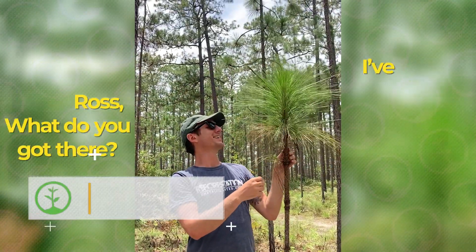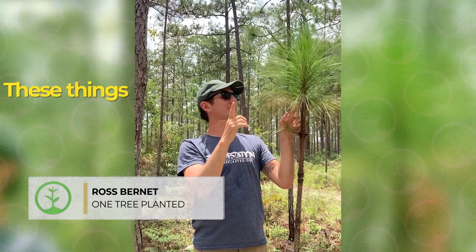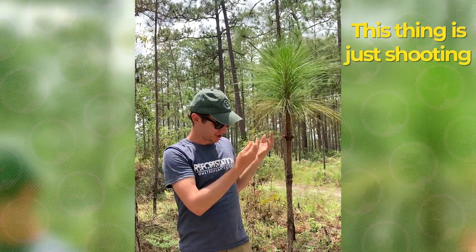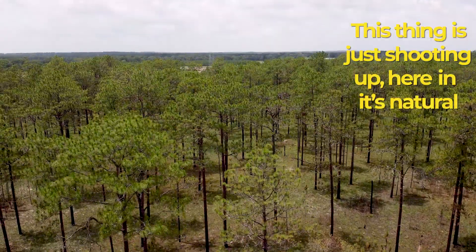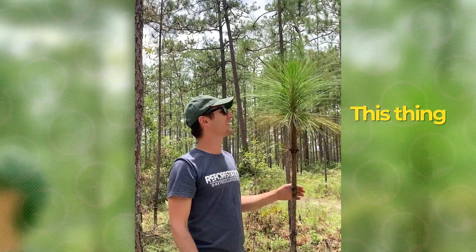Senor Ross, what do you got there? I got a longleaf pine — it has the longest leaf of any pine in the south. These things can grow up to like a foot and a half long. This thing is just shooting up here in its natural habitat amongst the other longleaf pines. It's like twice as big as your head, dude — this thing is long.